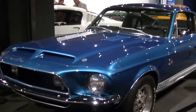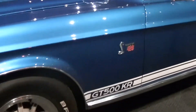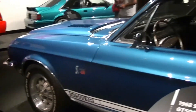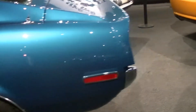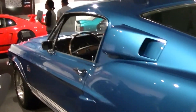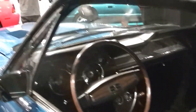And there's a 68 GT500 KR in Acapulco Blue. It's beautiful. So this is the first year of the 428 Cobra Jet in the Mustang — 68. Prior to that they were police interceptors, and after that they were Cobra Jets. This one here is an automatic. Very nice.